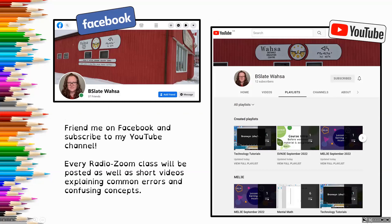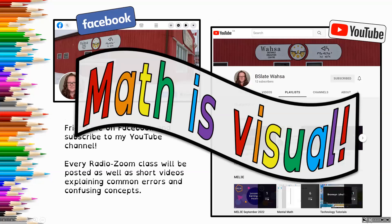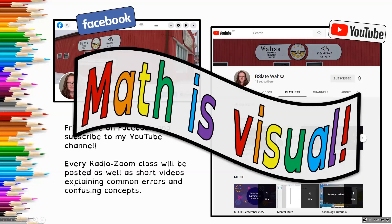If you'd like to connect with me through social media, both my Facebook and my YouTube channel are under the name B. Slade Wasa. All of our Radio Zoom classes are recorded, and I upload them shortly after broadcasting every day, so you can find them all there and replay things or slow things down as needed. You can also access some short videos that I've made that explain common errors and confusing concepts, so if you are struggling with something, that's a good place to go before you do a general internet search. Math is a really visual subject, so I strongly encourage you to access the videos — either join me live through Zoom or watch the replays on YouTube.